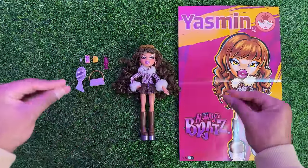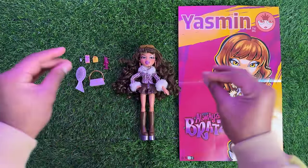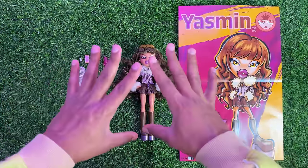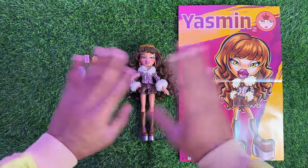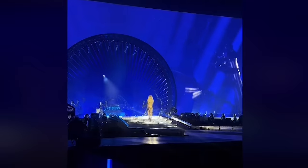Clearly the universe hates me because I filmed this entire Yasmin review and my mic was not connected, so this is take two — finally the mic is on.